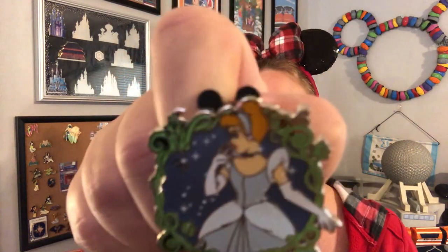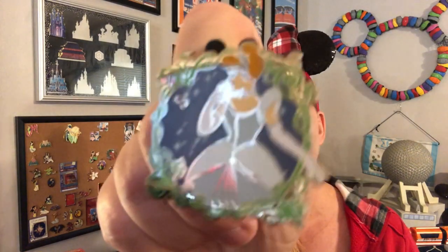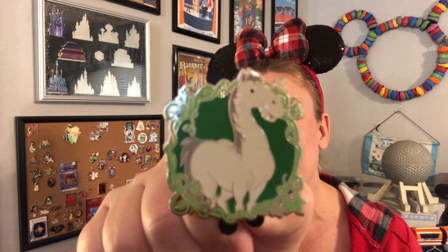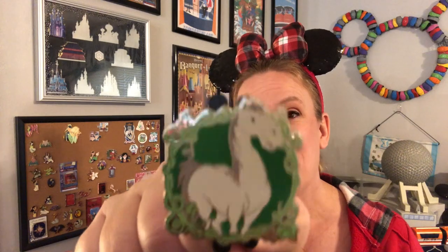That pin is actually already open, and oh my gosh — look what it is! It's Cinderella herself. Beautiful pin, just gorgeous, gorgeous, gorgeous pin. Alright, and the last pin from the Cinderella set — I do not remember the name of this horse, so please put that in the comments, but that is Cinderella's horse if I'm not mistaken, or the farm horse before the big transformation takes place.